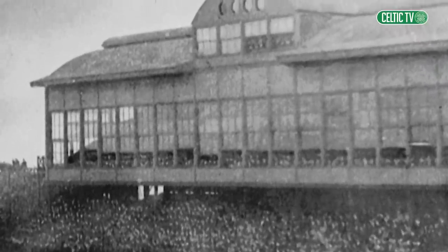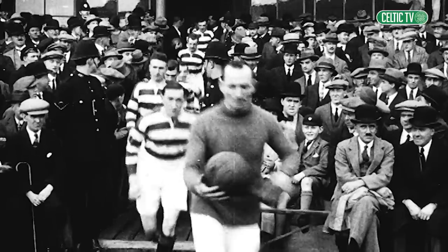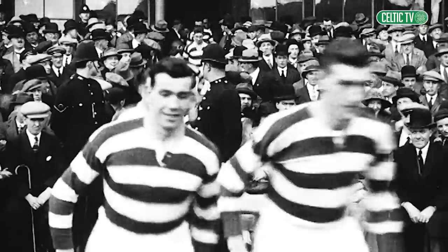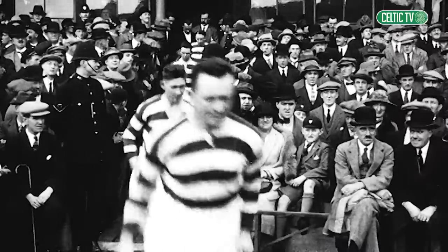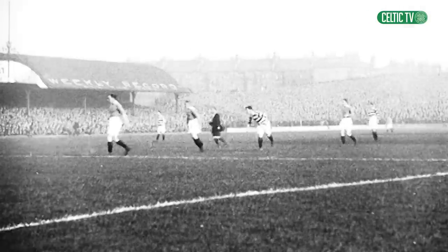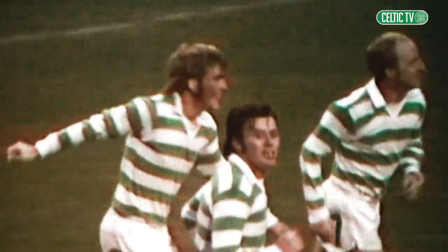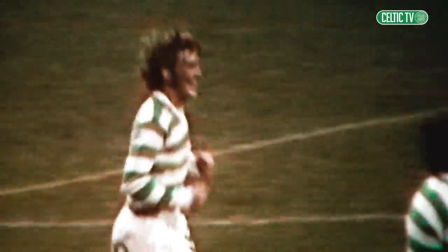For Celtic fans across the world, Celtic Park is iconic. Affectionately known as Paradise since moving from its original site adjacent to the Eastern Necropolis Graveyard in 1892, for 130 years Paradise has been home to a unique atmosphere which has motivated generations of players in the green and white hoops and struck fear into some of the best players in the world.